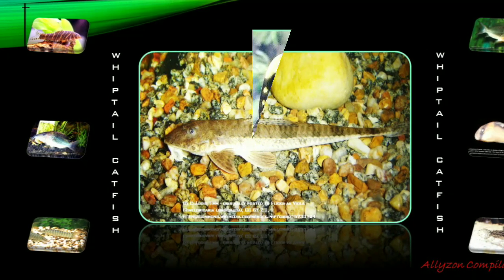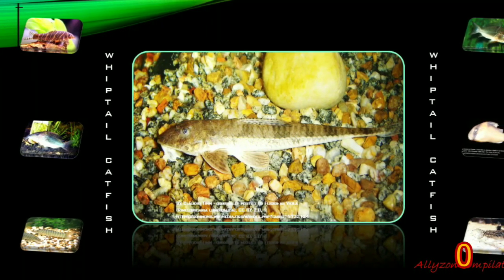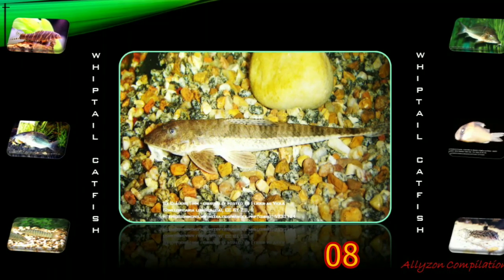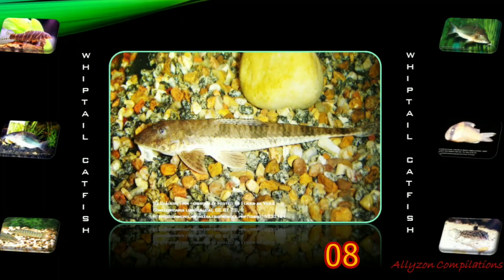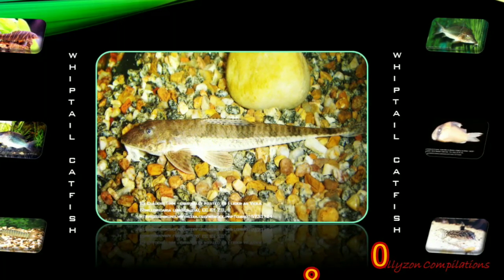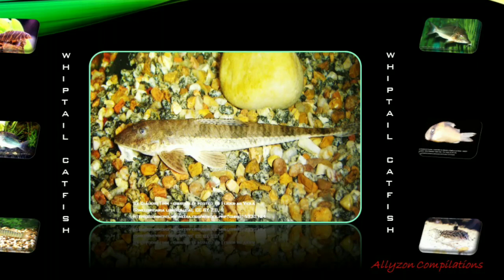Whiptail Catfish, the Dasyloricaria filamentosa, is a species of armored catfish endemic to Colombia, where it is found in the Magdalena River basin and is suspected to also occur in the Catatumbo River. This species grows to a length of 26 centimeters.